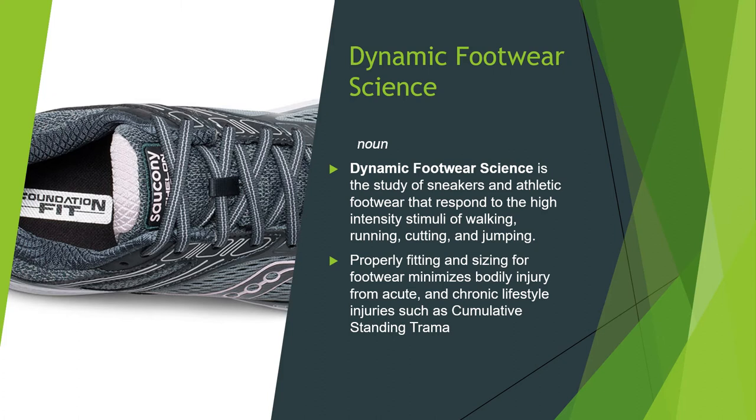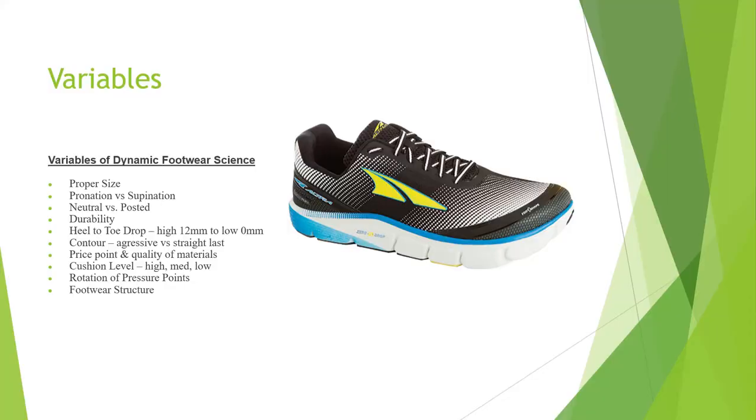Properly fitting and sizing for footwear minimizes bodily injury from acute and chronic lifestyle injuries such as cumulative standing trauma. The variables of dynamic footwear science we're covering today include: proper size, pronation versus supination, neutral versus posted shoes, durability, heel to toe drop, contour, price point and quality of materials, cushioning level, rotation of pressure points, and footwear structure.